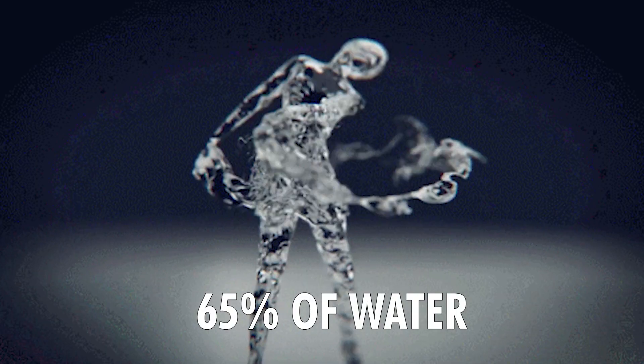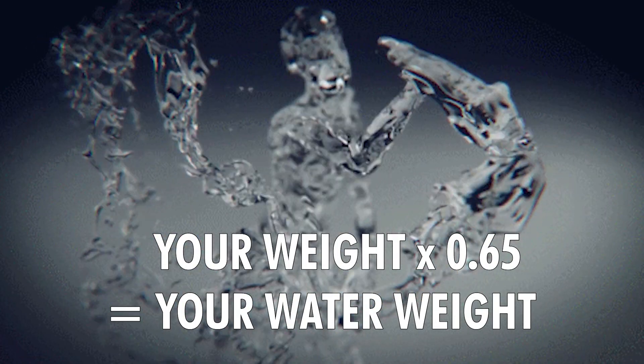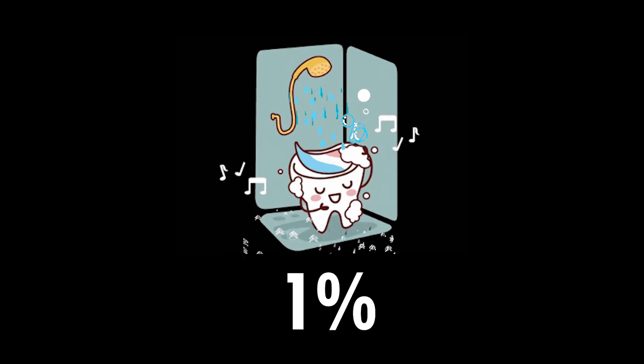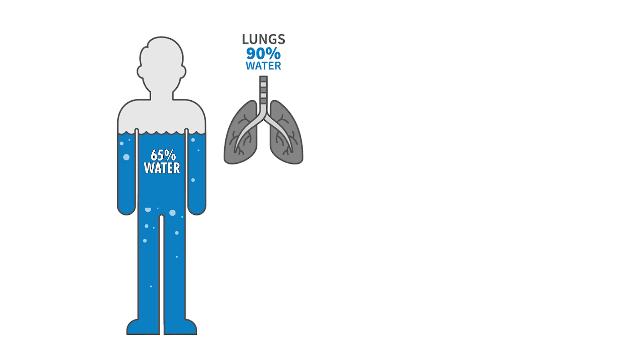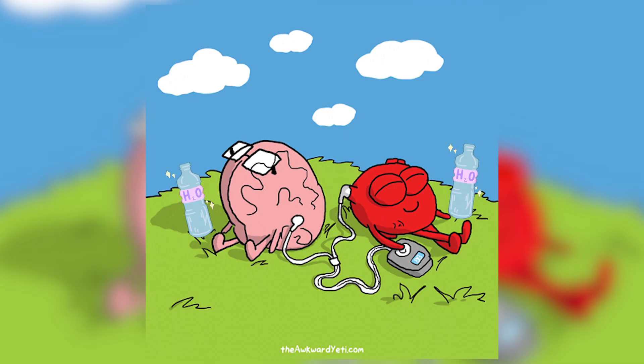The average adult body is made up of around 65% water, so if you multiply your weight by 0.65, you'll know your water weight. Water is not distributed evenly throughout the body — 1% of total water weight is in the ivory of teeth and there is near 90% in blood. Apart from blood, our organs hold the highest concentration of water, including the heart and the brain.